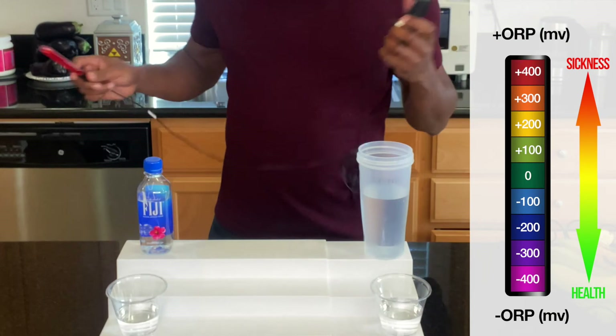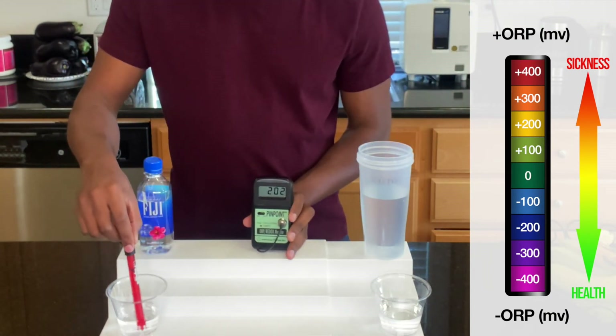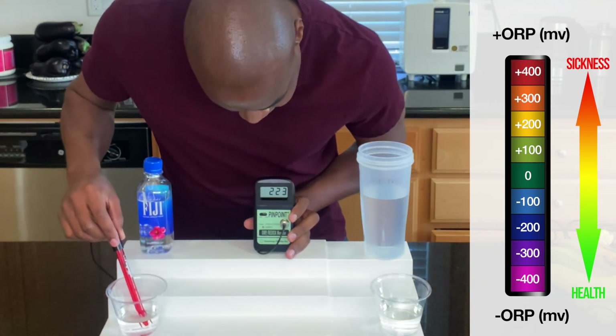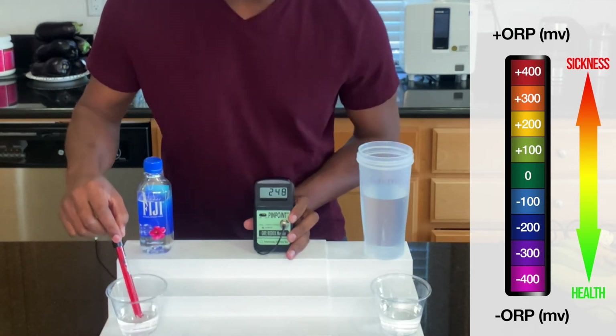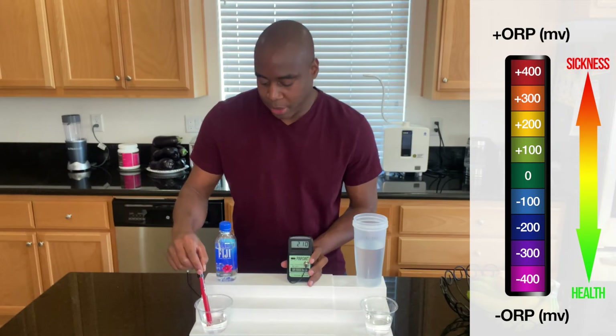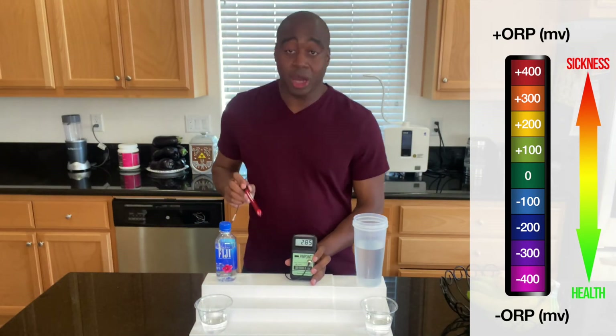Let's try out Fiji water here. We're getting 220, 230, 240 — and it's climbing because it's coming in contact with the air. The air is oxidizing, remember? So let's go ahead and take a look at our tap water.